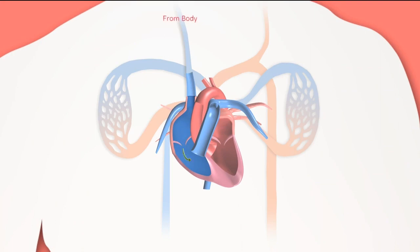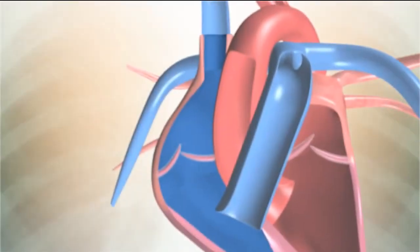Blood travels through a network of blood vessels between the heart and lungs and the rest of the body in a figure of eight pattern, supplying fuel in the way of oxygen and nutrients as it goes. Blood, largely empty of its oxygen fuel cargo, enters the right atrium through a blood vessel called the inferior and superior vena cava.